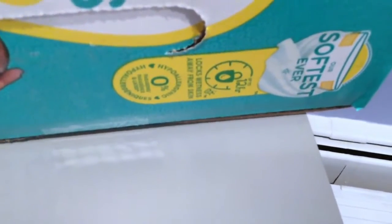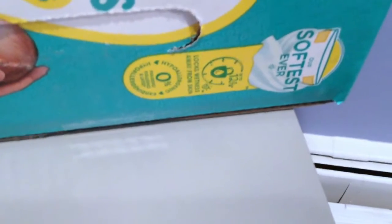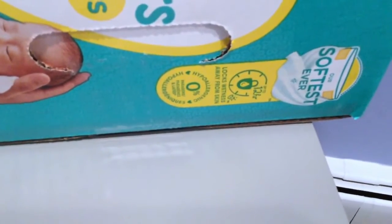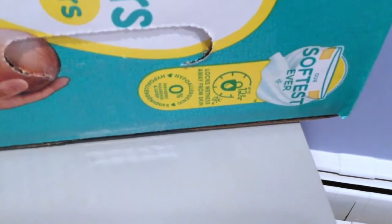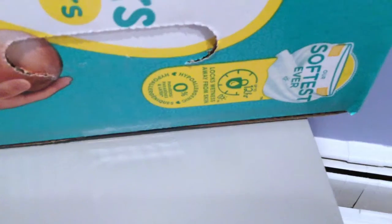I love these because you get a lot of hours out of them — they have a 12-hour wetness lock away from the skin. I like that these are really gentle on my son's skin, especially because he's a preemie, so he's super small. I just feel good about using these on him.